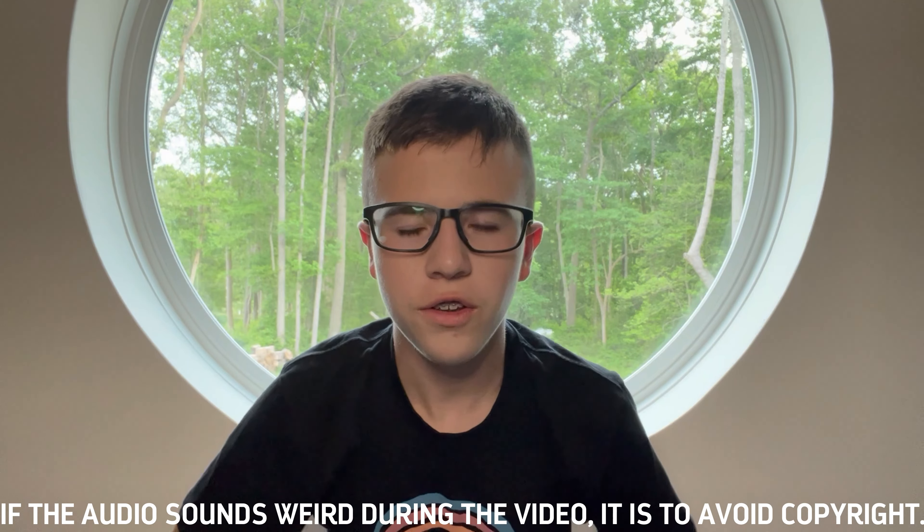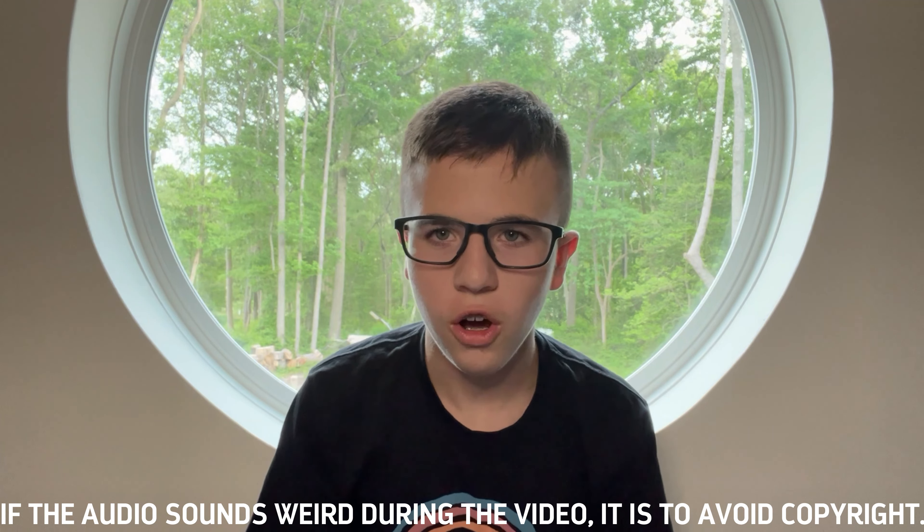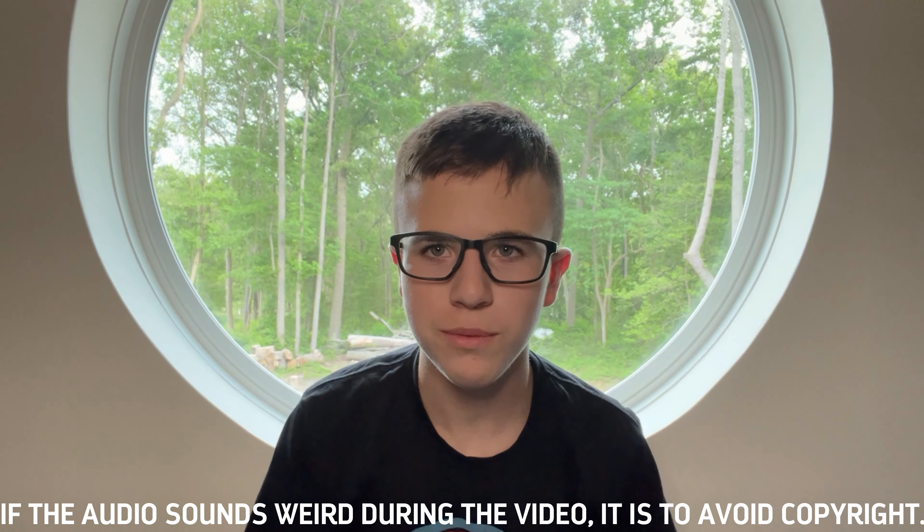Hello everybody, welcome back to another video here on Best of Worlds. Today we are going to Busch Gardens Williamsburg for their Christmastown event.